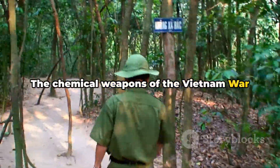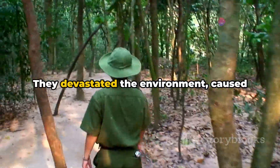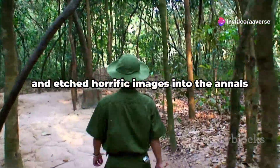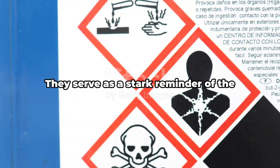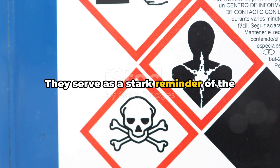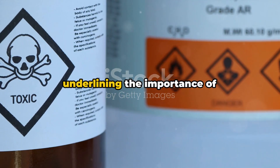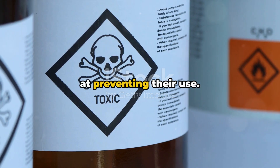The chemical weapons of the Vietnam War left an indelible mark on the country. They devastated the environment, caused health problems that persist to this day, and etched horrific images into the annals of history. They serve as a stark reminder of the devastating potential of chemical warfare, underlining the importance of international laws and conventions aimed at preventing their use.